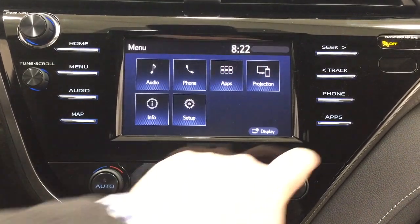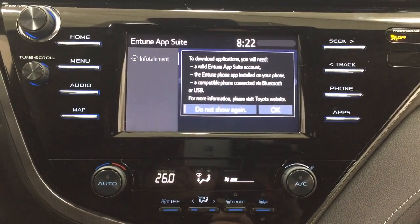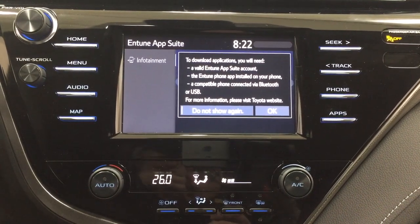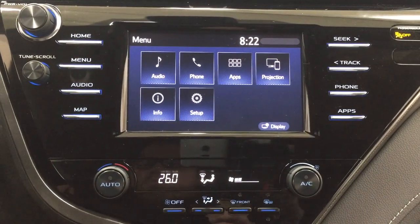With the apps menu, this is part of the Entune app suite. As long as you have it on your phone, you can use apps such as the Scout GPS app, which allows you to stream your maps from your phone onto the touch panel display. You can also check local fuel prices or the latest sports scores, depending on your preferences.